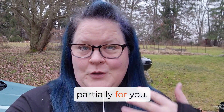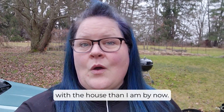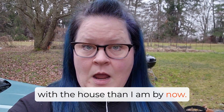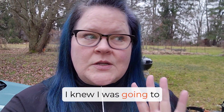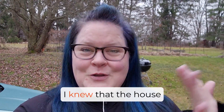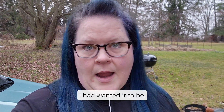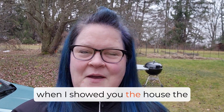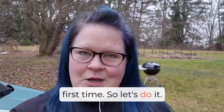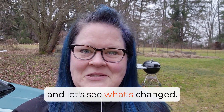I wanted to do this video partially for you, partially for me, because I gotta admit, I thought I'd be farther along with the house than I am, and that's okay. I knew I was going to focus on the outside, I knew I was going to focus on gardening, I knew that the house would come later. So it's not really where I had wanted it to be, but it's sure going to look a whole lot different than it was when I showed you the house the first time. So let's do it — I'm going to show you a little before and after and let's see what's changed.